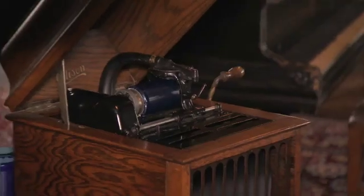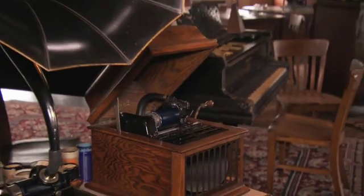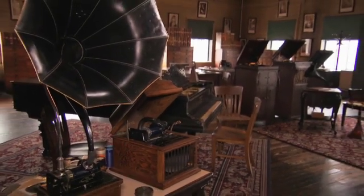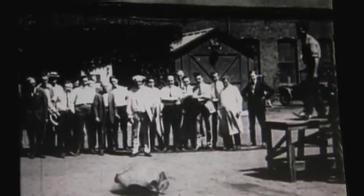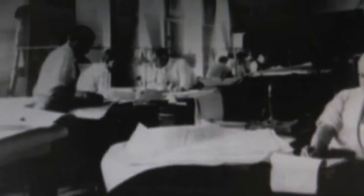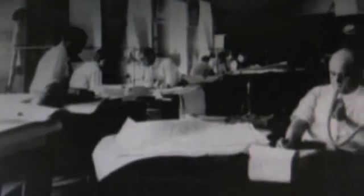Edison has enormous self-confidence in his abilities and in his laboratory, and that allows him to work on things where maybe conventional wisdom said that's not such a good idea. He had faith in himself but also his workers and his laboratory that they were well-equipped to tackle just about any problem that was presented to them.